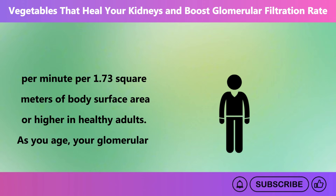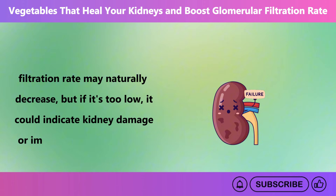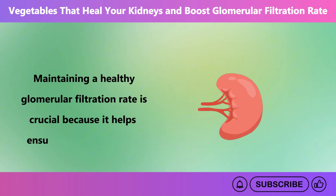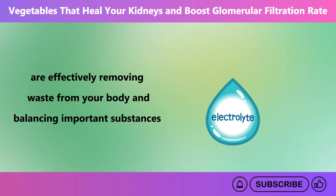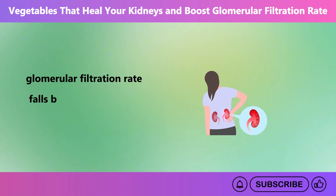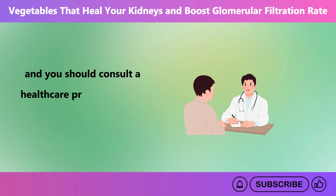As you age, your glomerular filtration rate may naturally decrease, but if it's too low, it could indicate kidney damage or impaired kidney function. Maintaining a healthy glomerular filtration rate is crucial because it helps ensure that your kidneys are effectively removing waste from your body and balancing important substances like electrolytes. If your glomerular filtration rate falls below 60 for 3 months or more, it may be a sign of chronic kidney disease, and you should consult a healthcare professional for advice.